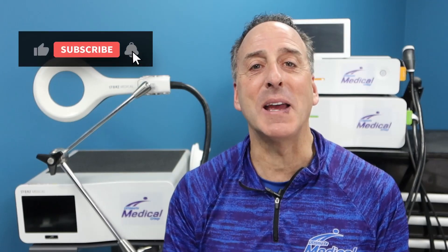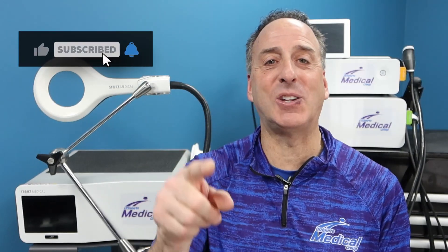It's this high-tech pain relief of the 21st century. So if you're new to our videos, please subscribe, hit the like button, give us a thumbs up, but stay tuned. I got lots to share about this.